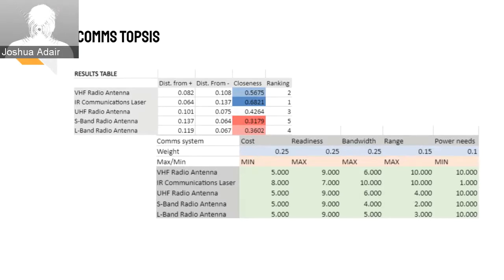As you can see, each alternative is measured based on cost, readiness, bandwidth, range, and power needs.